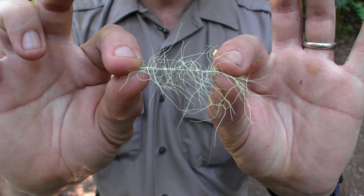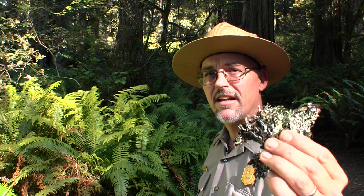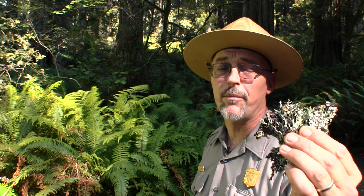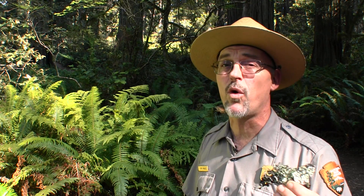Some species, like this in the Usnea genus, have antibiotic properties. Due to their spongy makeup, lichen do a really good job of absorbing toxic air pollutants. This makes them excellent indicators of environmental health — they help us measure the quality of the air we all breathe. And might I say, the air in this old-growth forest is excellent.